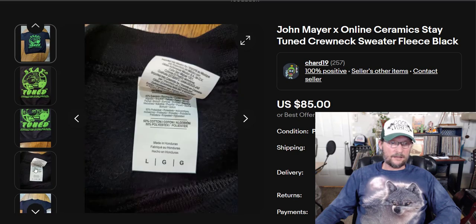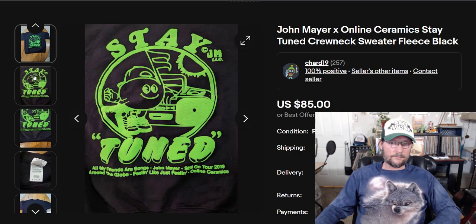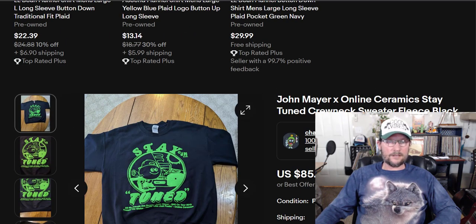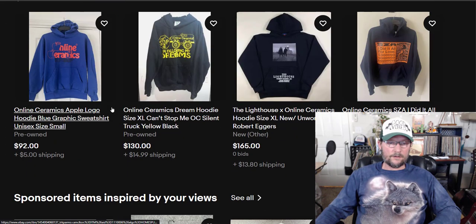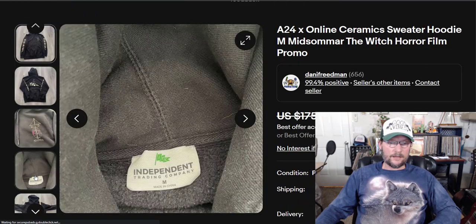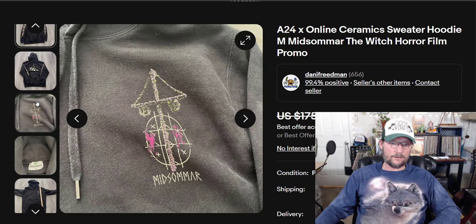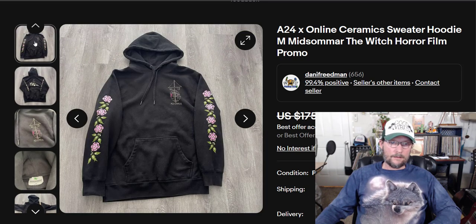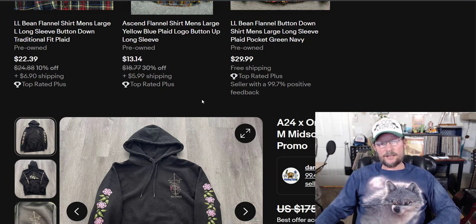That looks like a Gildan tag — that's just a Gildan tag. What is going on here? I'm confused. There's an A24 collab with Online Ceramics, and this is an Independent Trading Company tag, which has nothing to do with Online Ceramics or A24. Again, totally confused. Let's just move on.